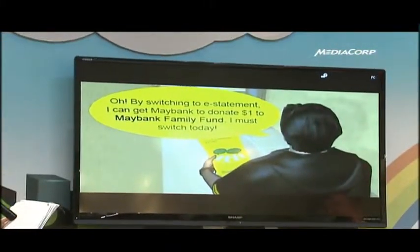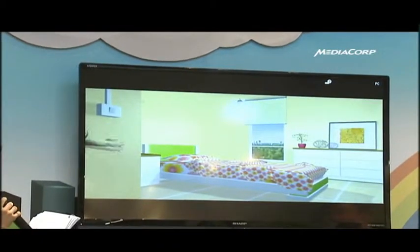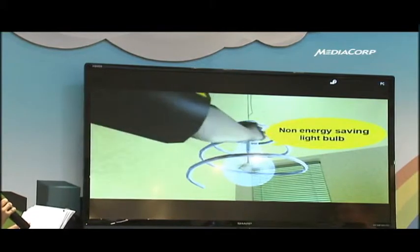Depending on the success of this effort, we'll be happy to roll it out to other parts of Singapore, and we'll ask everyone to come in to chip in and do their part. Two bulbs will be installed in each household, starting with those living in Tanjung Pagar GRC.